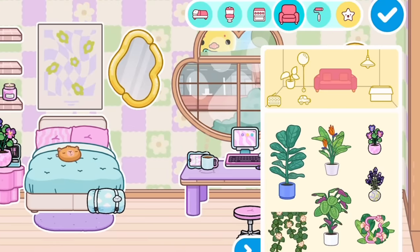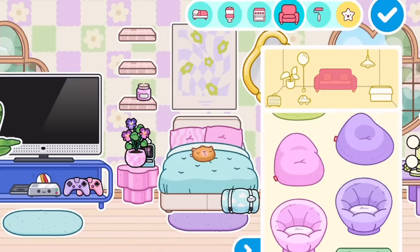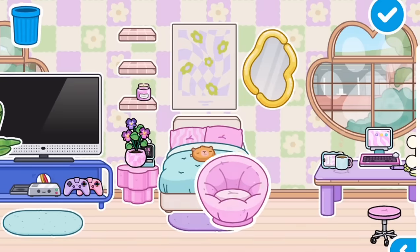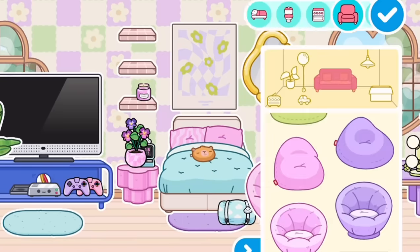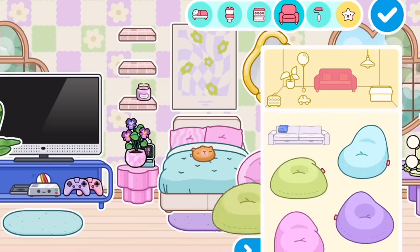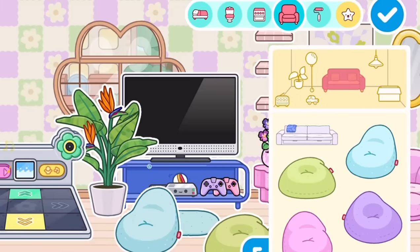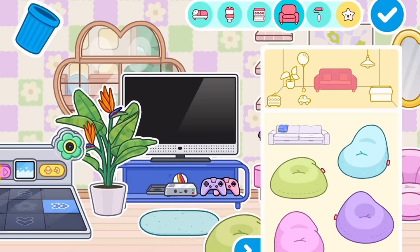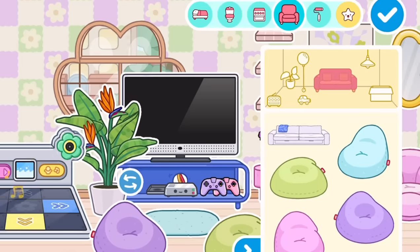Look at these new plants — just so so cute, I'm literally in love! I'm just gonna add this. There are so many plants. Oh, this is what I was excited about — you can add a little bean bag over here, perfect place to just hang out with your friends and play some video games.